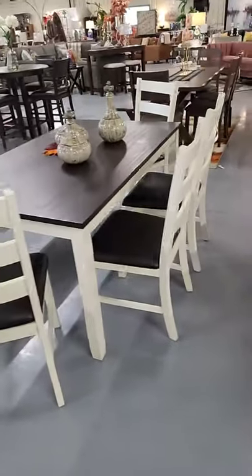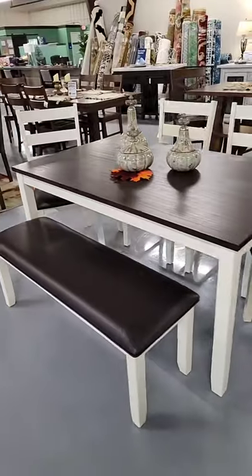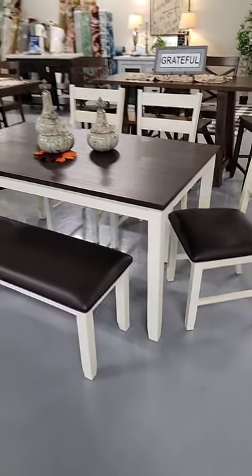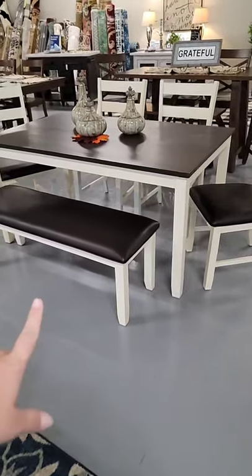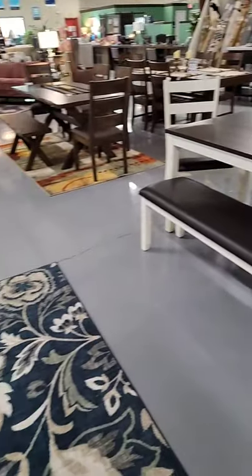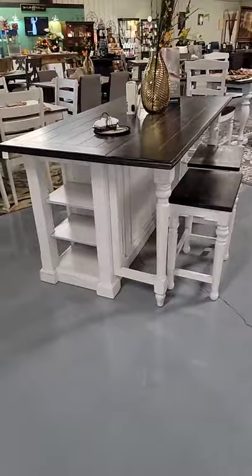We restocked the Martin dining in three different options — we have the six-piece option that comes with the bench, a five-piece with table and four chairs, and the option of counter height as well. It's a really cute dining set. I love that the seats are easy to clean with the leather-look upholstered tops, which gives a little bit of extra comfort without worrying about cleaning upholstery.